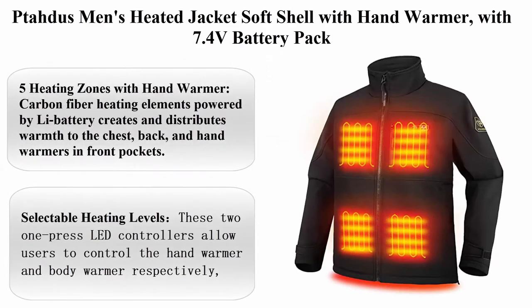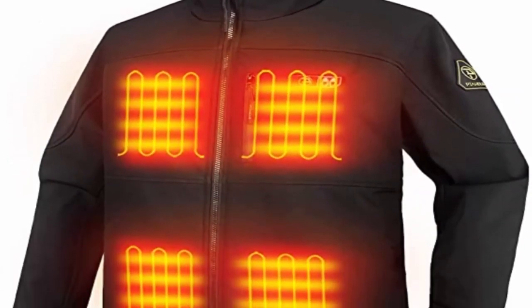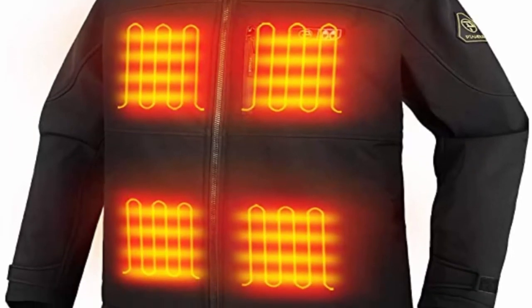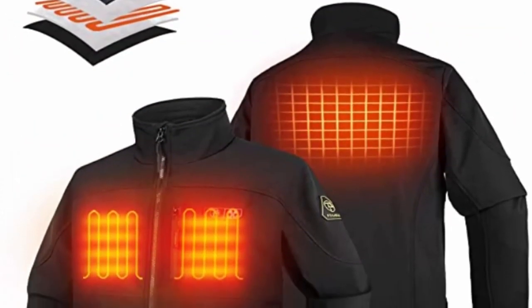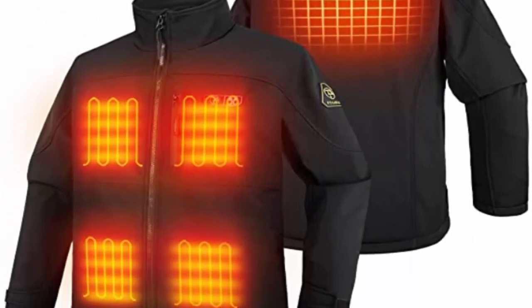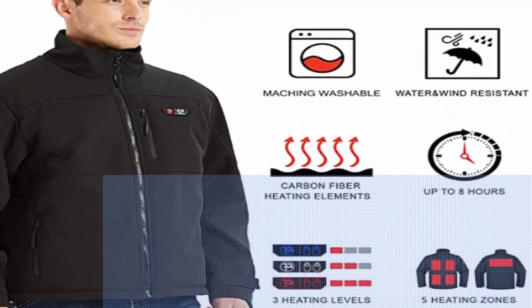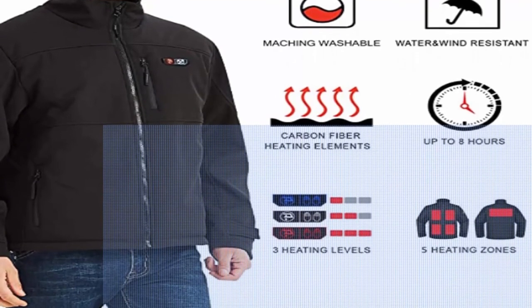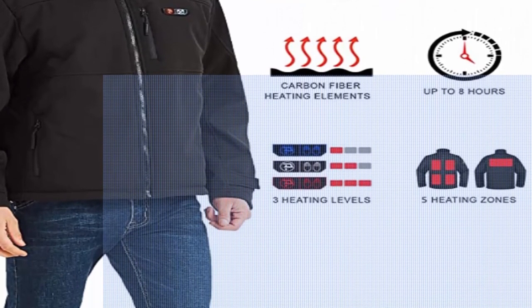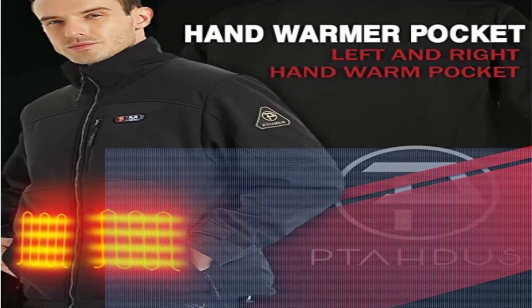Top 8: Tata's Men's Heated Jacket Soft Shell with Hand Warmer, with 7.4V battery pack. Carbon fiber. Machine wash. 5 Heating Zones with Hand Warmer: Carbon fiber heating elements powered by battery creates and distributes warmth to the chest, back, and hand warmers in front pockets. Selectable heating levels with two on-press LED controllers allow users to control the hand warmer and body warmer respectively and choose from three heat settings, delivering ideal heat for any situation. Quick heat function; improves traditional preheating drawback and allows users to feel heat in seconds. Up to eight hours of running time on low setting.